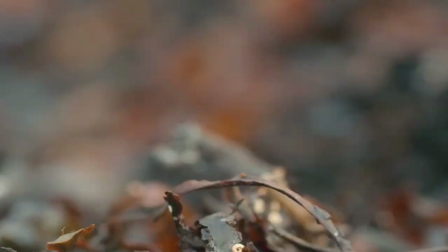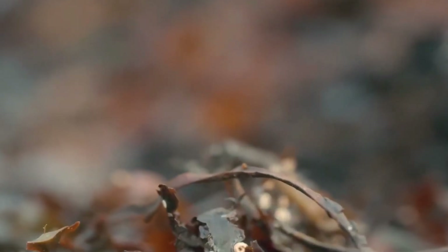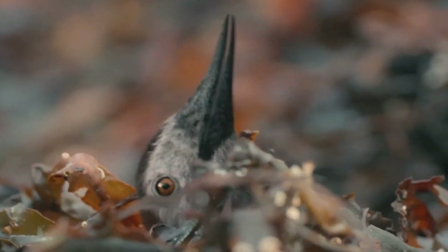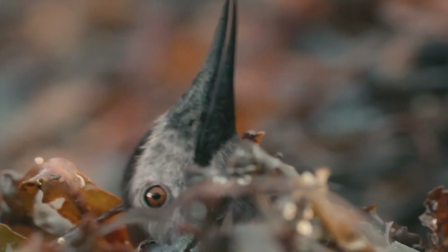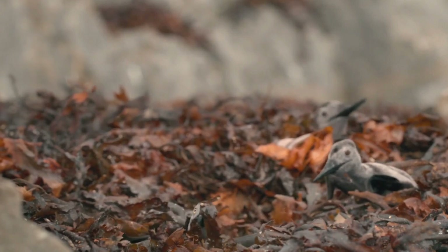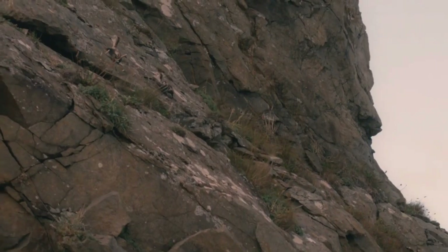Isolated cliffs like this are ideal. Pterosaur eggs are leathery and can easily dry out, so they need to be covered. Beneath this pile of seaweed, something is stirring — a tiny alchon hatchling, just a few inches high and weighing less than two ounces. Their mothers left the eggs here about two months ago. Calling to each other synchronizes hatching. There is safety in numbers.